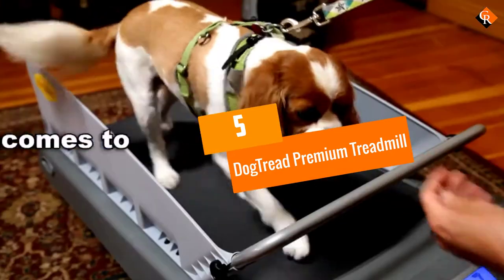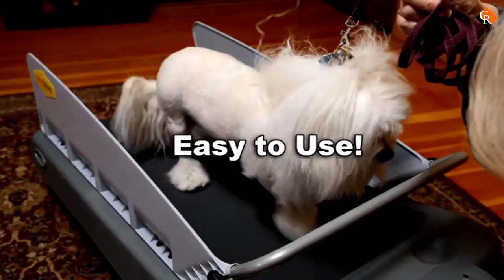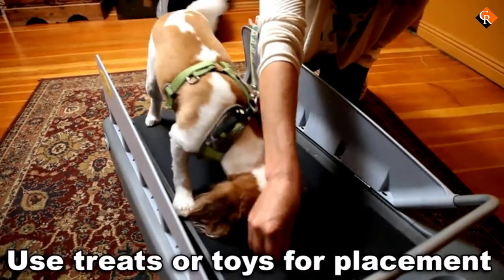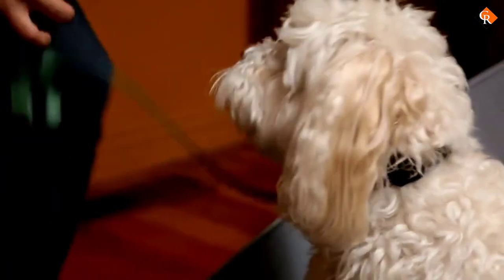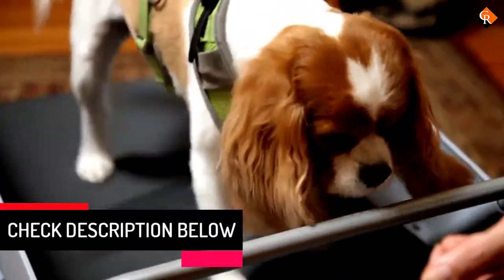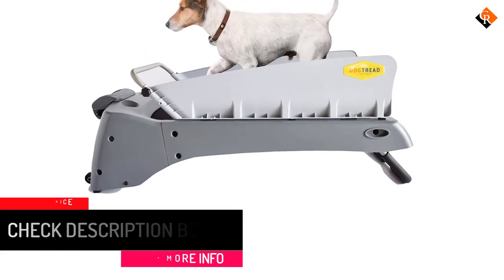Starting at number 5, we have the Dog Tread Premium Treadmill. This lightweight treadmill offers a great way for your dog to burn off excess energy without having to leave the house, perfect for bad weather days. Featuring a natural running platform and manual incline options, you can better simulate outdoor terrain for your pup. Plus, you can adjust the speed with a remote. Measuring 44 inches by 20 inches by 21 inches, this treadmill weighs 47 pounds and is suitable for pups up to 30 pounds.